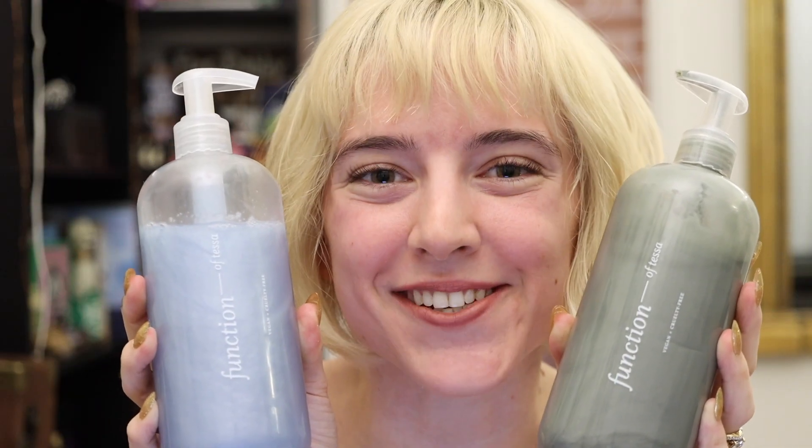But first, we have a sponsor. A big shout out to Function of Beauty for sponsoring this video.